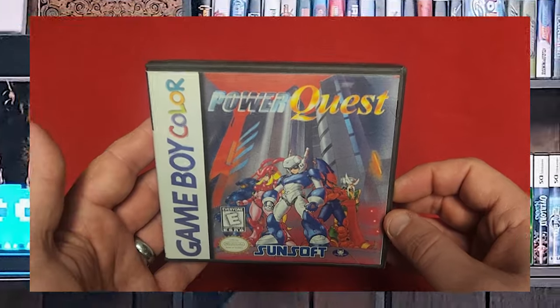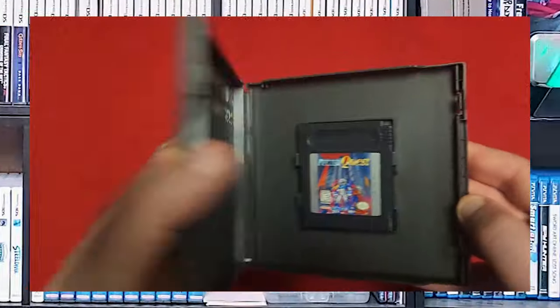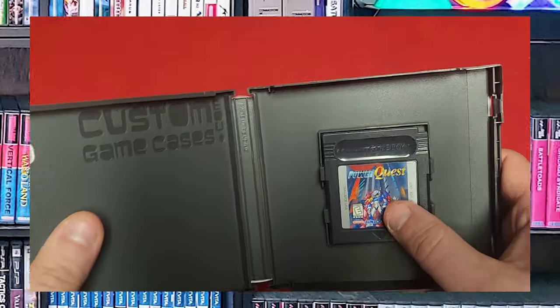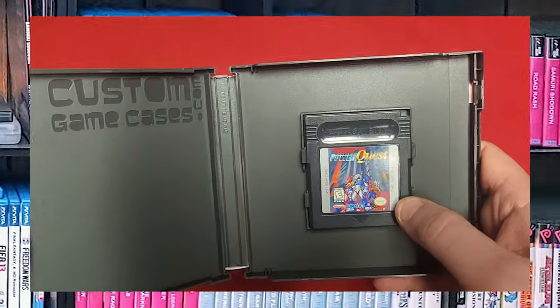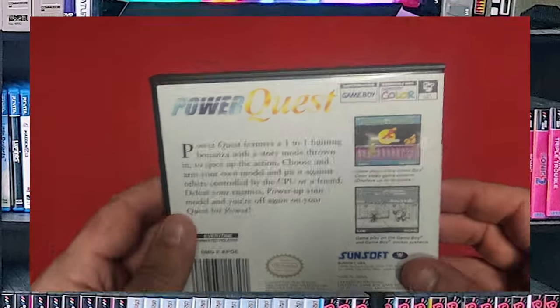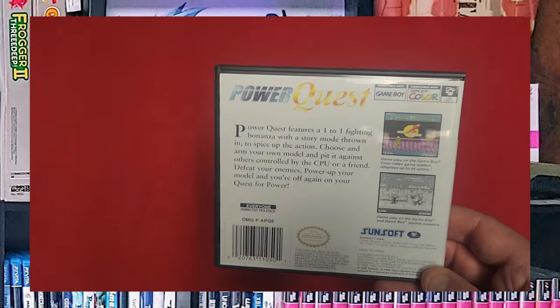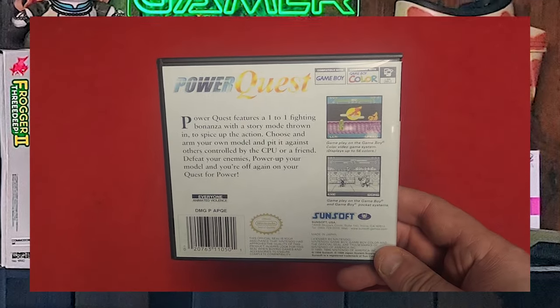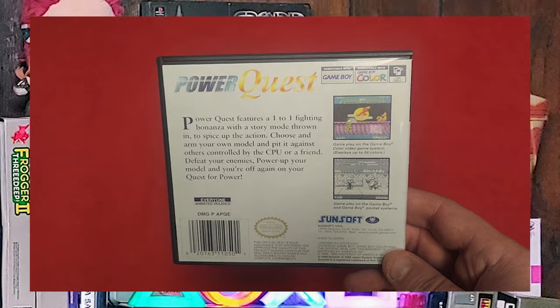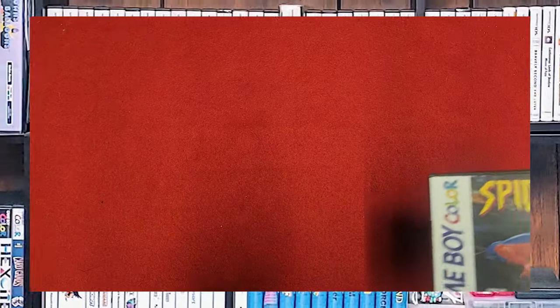Here is one of my favorite, favorite games for the Game Boy Color — this is Power Quest. I really don't have the manual and that kind of hurts my feelings, but I'm happy to have the game. It's another one of the black carts — it's backwards compatible and has a link cable. This is a fighting game that is like an adventure fighting game, with RPG elements where you can buy up attack, defense, stamina, power, and special moves. It's really a lot of fun.